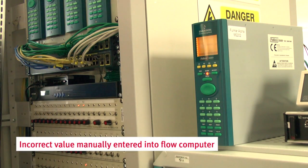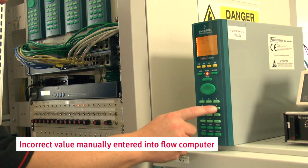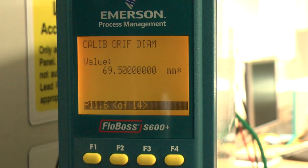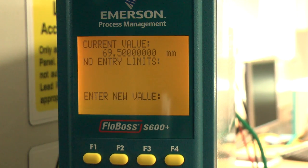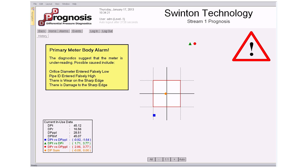Another example: it is a commonly reported occurrence that keypad data can be wrongly entered into a measurement system's flow computer due to manual error. In this case the orifice diameter is entered at 69.5 millimeters instead of 65.9 millimeters — a typical finger trouble error. These values in the flow computer are picked up by Prognosis, which is now comparing the physical reality with a false meter baseline. The operator is alerted to a malfunction by the diagnostic software. No instrumentation issue is reported, pointing us towards an issue with the meter itself — in this case a wrong geometry setting.